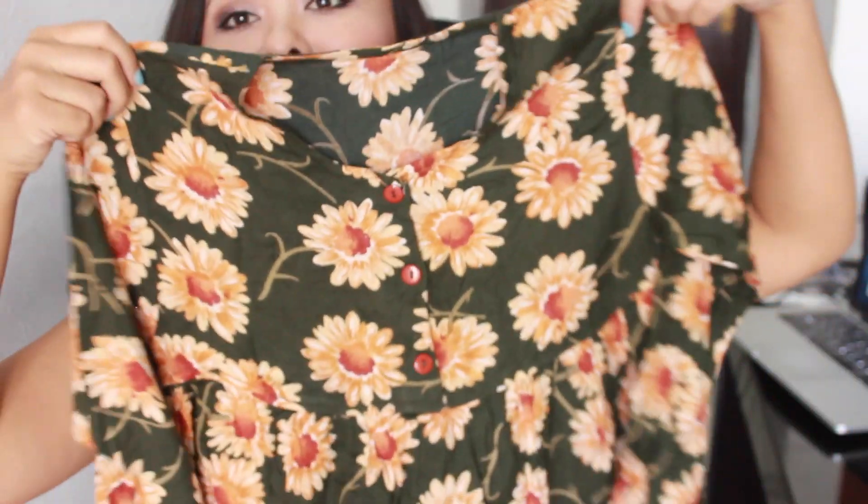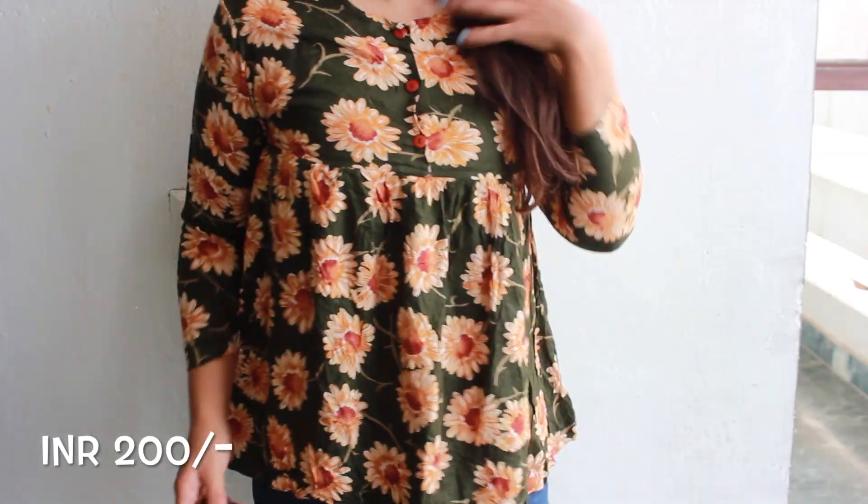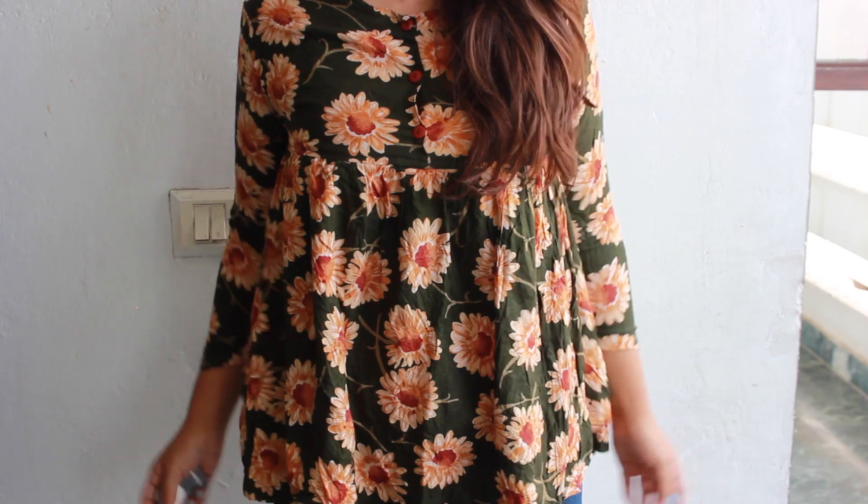The next thing I want to show you is this really cute top from Sarojini Nagar as well, and oh my god I absolutely love this colour, print and everything. This top is in cotton material and I really love the colour and the sunflower pattern on it.